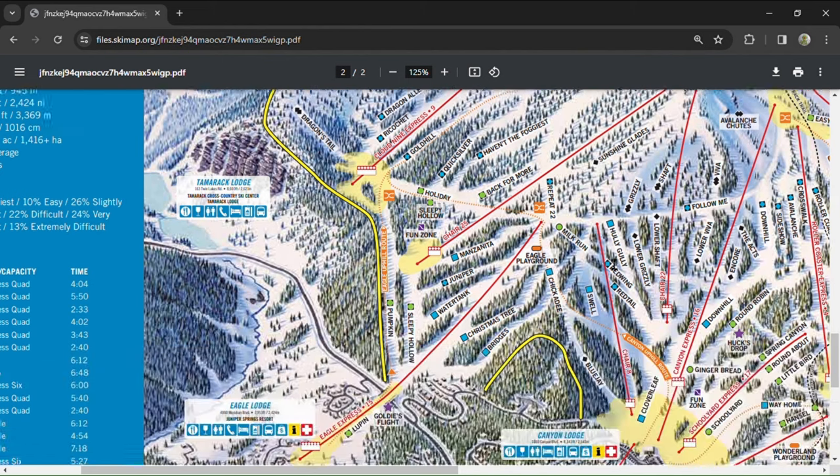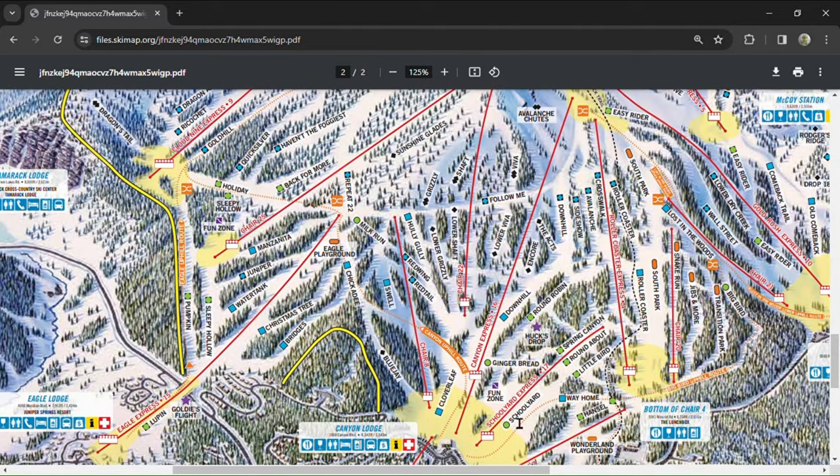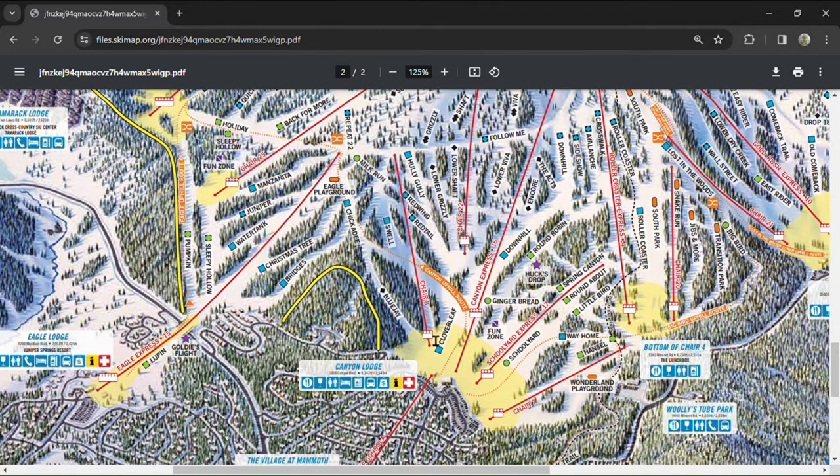Now on to the Canyon area. Canyon Lodge is home to four out-of-base lifts: Chair 8, Canyon Express, Schoolyard Express, and Chair 7. Chair 8 is good for convenient access to the Eagle area and Chair 22, as well as servicing some blue mogul runs such as Red Tail and Red Wing.